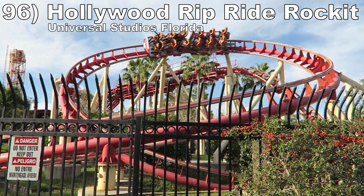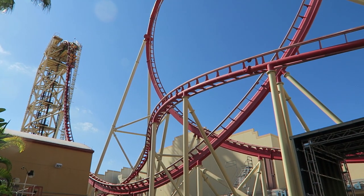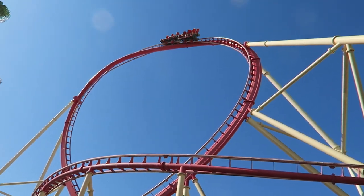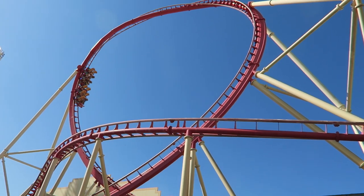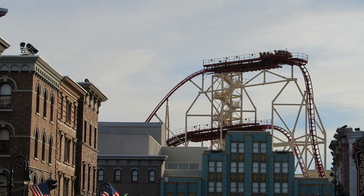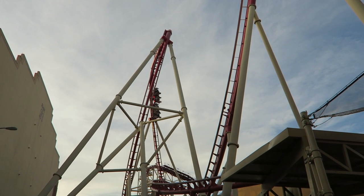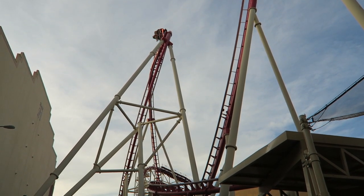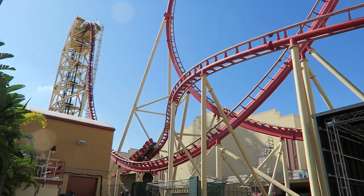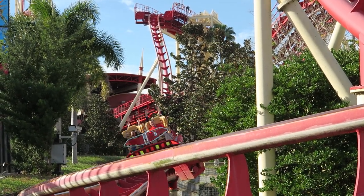Number 96 is Hollywood Rip Ride Rockit at Universal Studios Florida. This Maurer X-Car coaster is an underrated one. The coaster pulls some great forces with several forceful turns and no shortage of airtime. There are a ton of mid-course brake runs, but you get good airtime entering and exiting them so I don't mind one bit. There's also an awesome non-inverting loop combining negative and lateral Gs. Add in some sweet onboard audio and this ride is a pure joy. The ride can have a shuffle, but it's not enough to cause pain with those lap bar restraints.